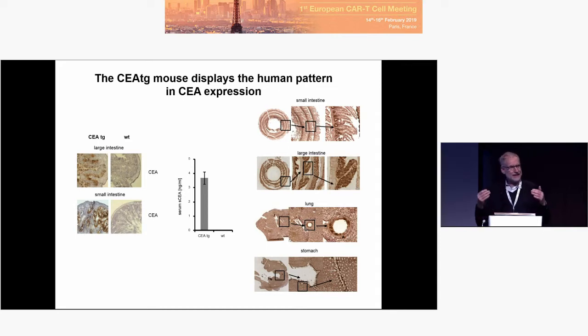Remarkably, CEA is expressed at the luminal side, not the internal side — strictly polarized expression at the luminal side. And we have CEA in the serum, of course, like in humans. Now, installing the cancer.